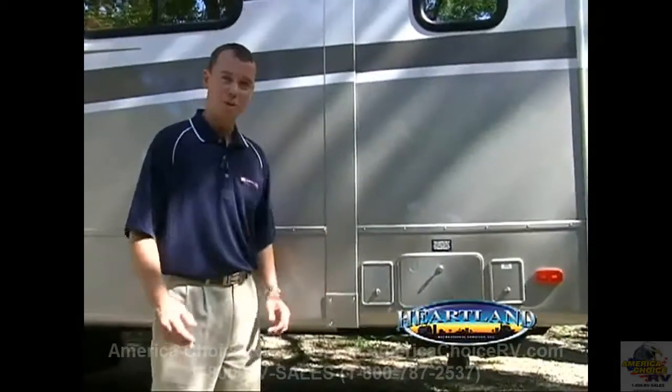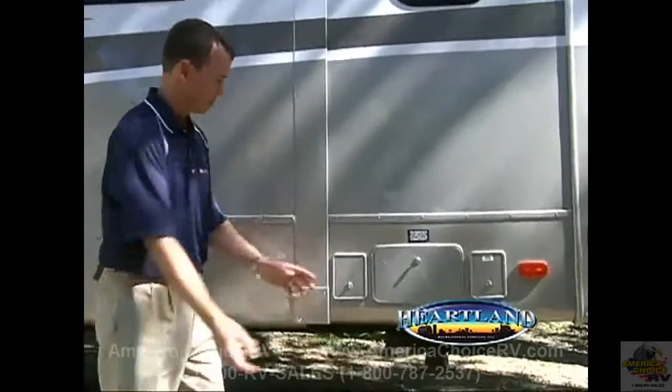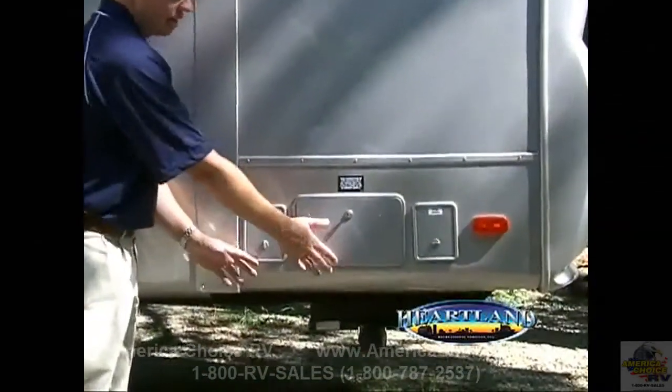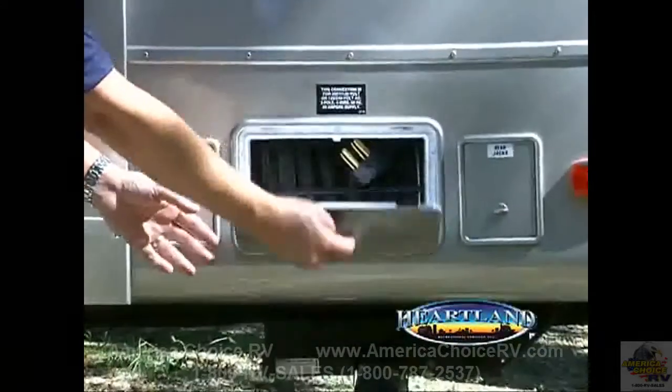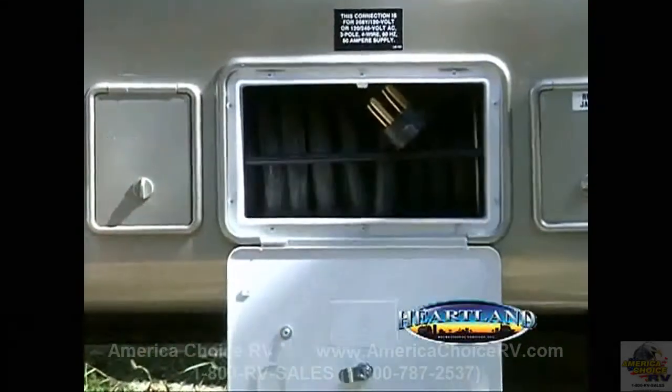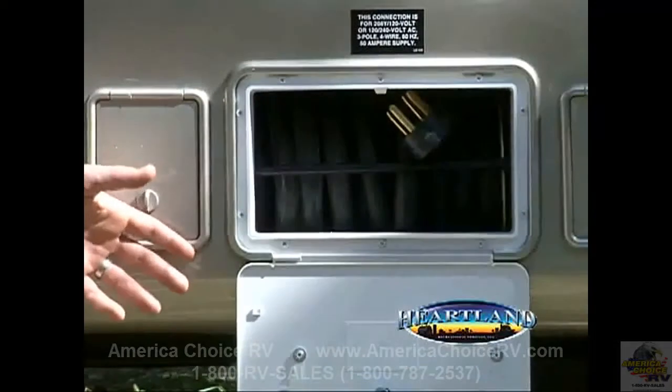Hooking up your shore cable is one of the first things you do when you hit the campground. Heartland wants to make it easy for you to do this. You'll see here on our high end fifth wheels a nicely secured and locked electric power cord reel. This power cord reel is the easiest to set up in the industry.